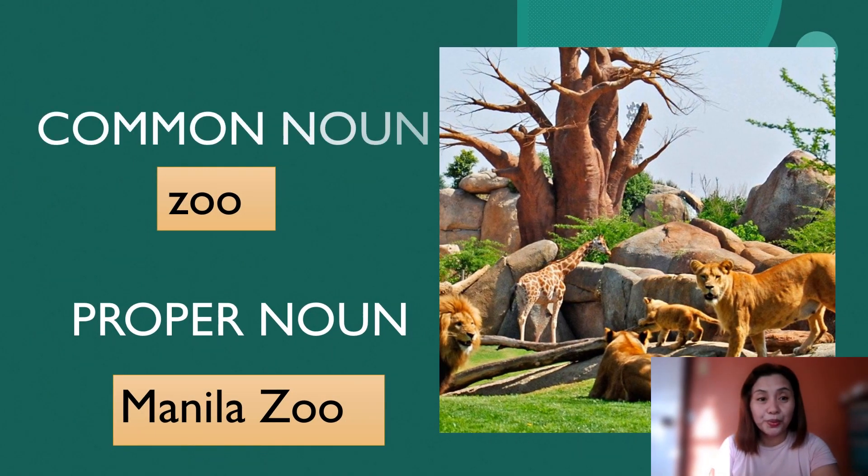A zoo — that is a common noun. And the proper noun of zoo is Manila Zoo.